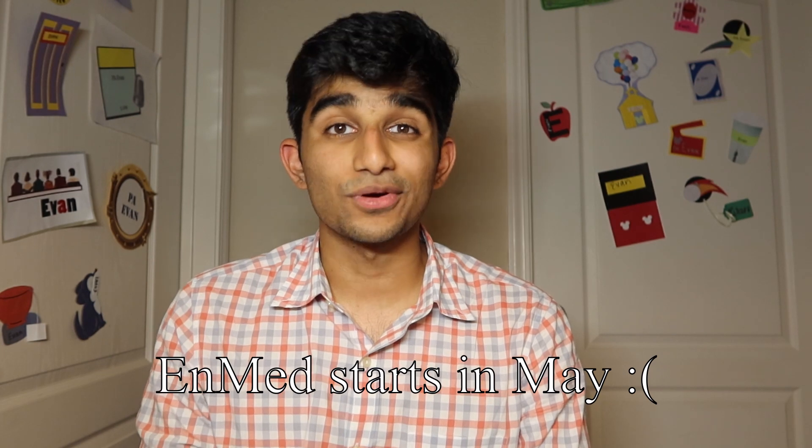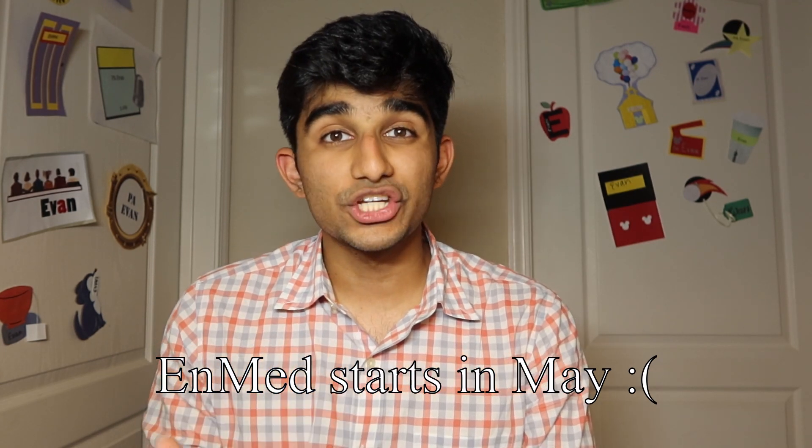Hey, my name is Evan George, and today I'll be talking about Aggies Invent. Aggies Invent is an opportunity that we had over the summer while we were taking our engineering courses to show the potential that EnMed has in creating and innovating.